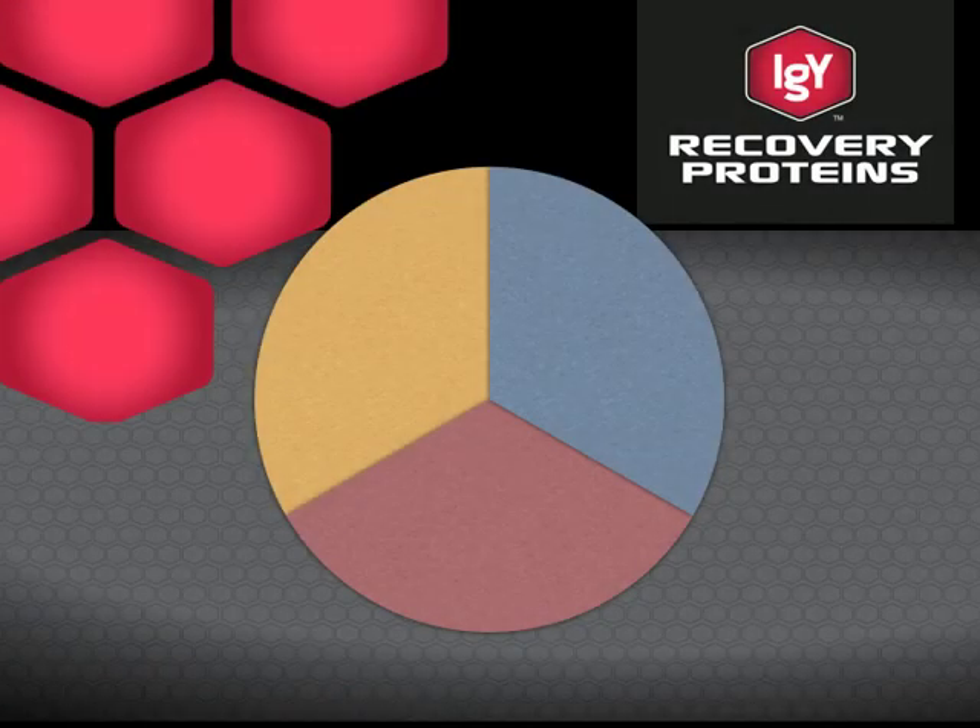We call this the three pillars of recovery — a concept developed over years in which science has really started to catch up to understand how athletes recover in the entire process. There are certain things obviously needed: nutrition being one of them. What you put in your body is very important — how much protein, how much carbohydrates, what type of fats. That's part of the recovery process, but it's not all of it.